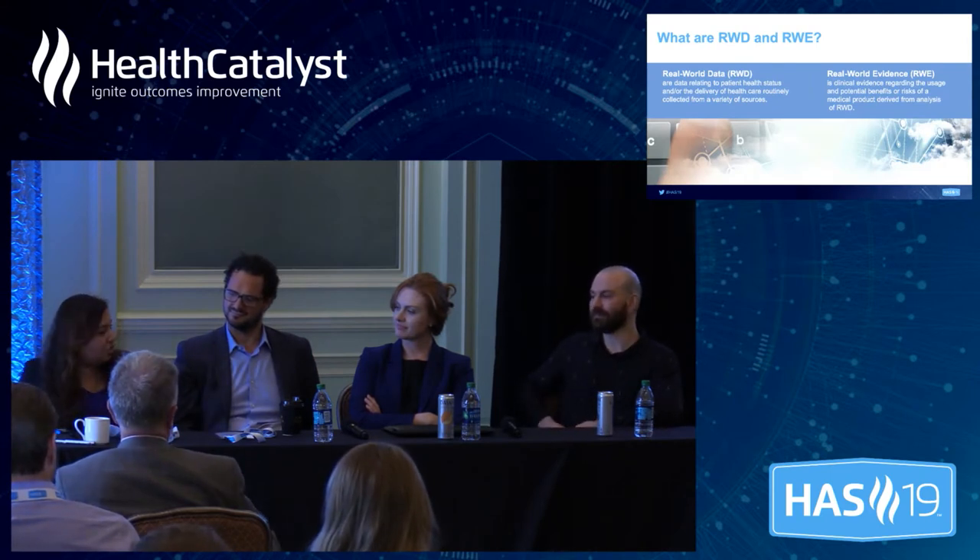Our first question is: why should we shift towards an extensive use of real-world data and real-world evidence, and how do you think FDA recognition has and will play a role in that? Coming from a pharma background, we have been waiting for the FDA to do what they're doing right now for a very long time.